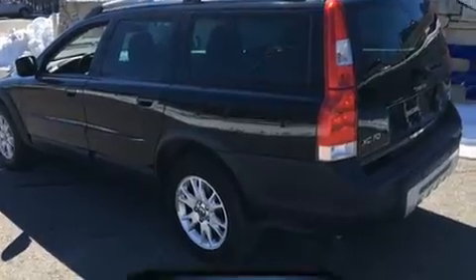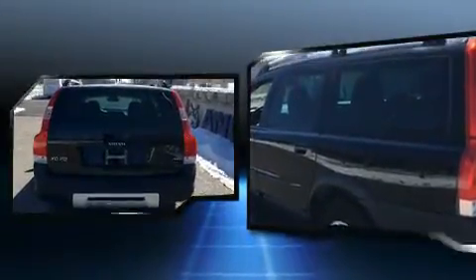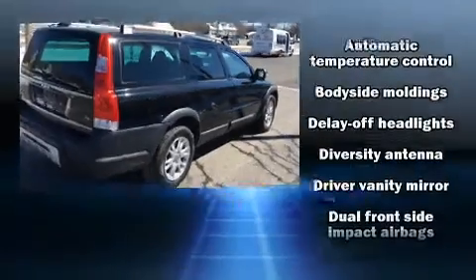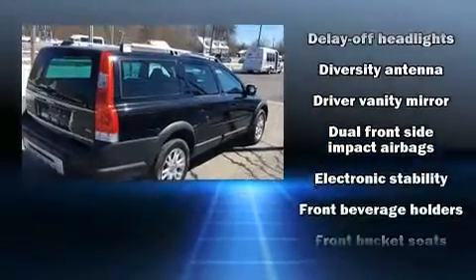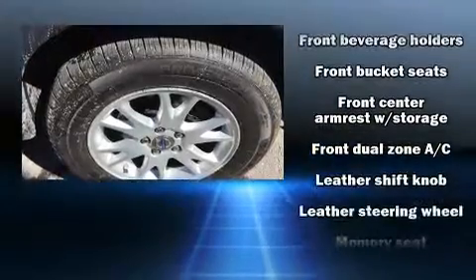Turbocharger technology provides forced air induction, enhancing performance while preserving fuel economy. Volvo prioritized practicality, efficiency, and style by including a leather steering wheel, an outside temperature display, front fog lights, heated door mirrors, a roof rack, and seat memory.